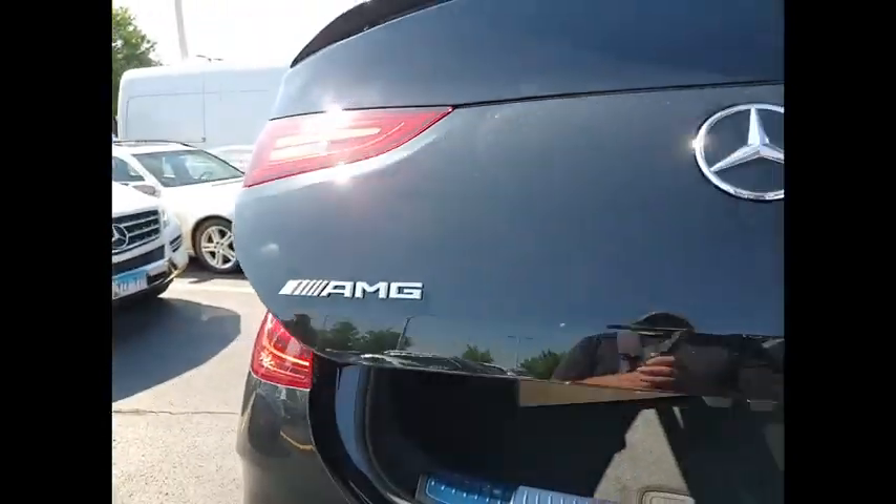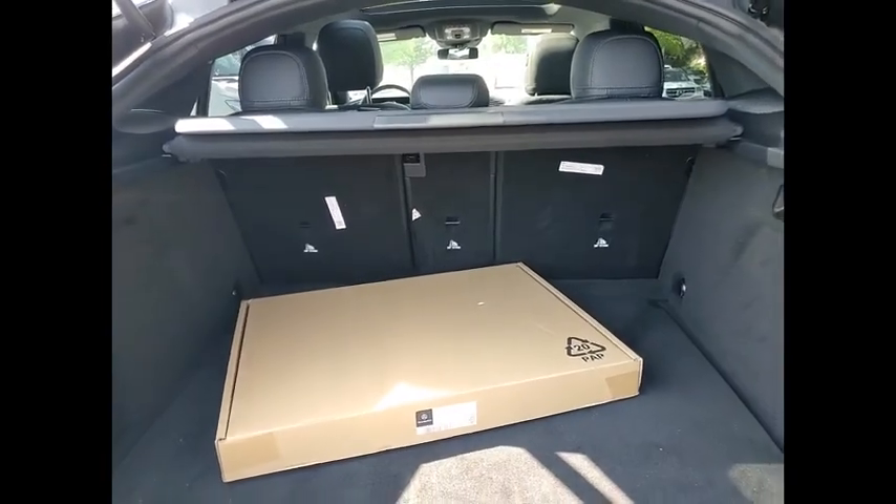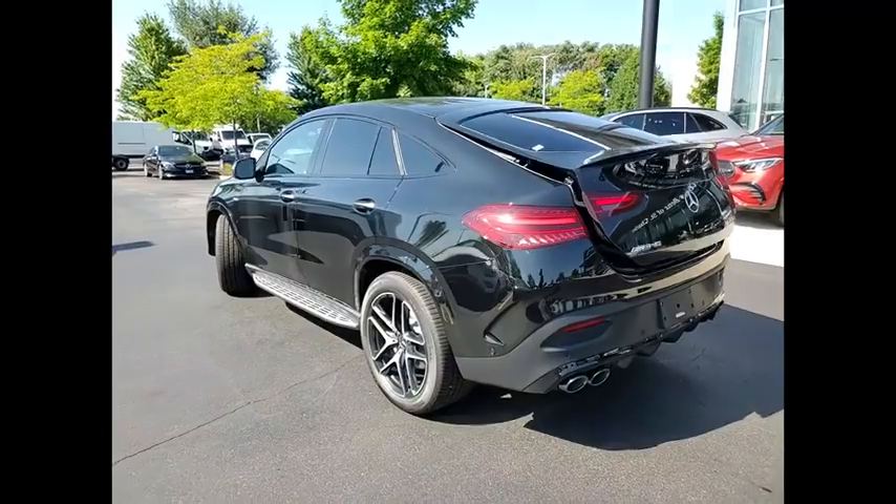Here are some of this vehicle's great options: heated rear seats, keyless go, heated steering wheel, winter package. Your new ride is just a phone call away.